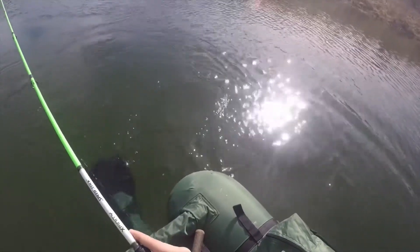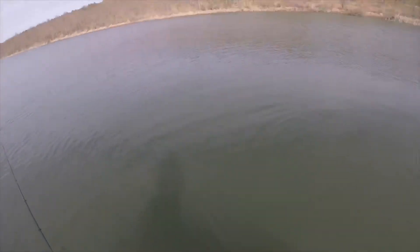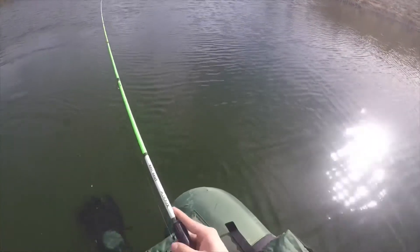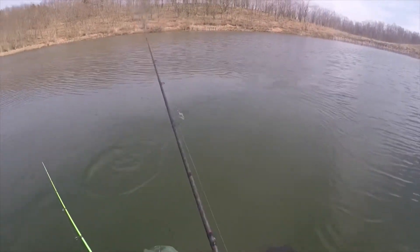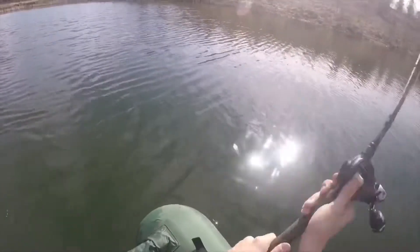Oh, I just had a bite, I do believe. Maybe that was just some grass, but it felt like it was tugging. There's one - oh, it literally just broke my line, guys. Literally just broke my line. They're biting the swim bait. Oh my gosh, broke my line again. Had to have been a good one. It thudded it pretty good.